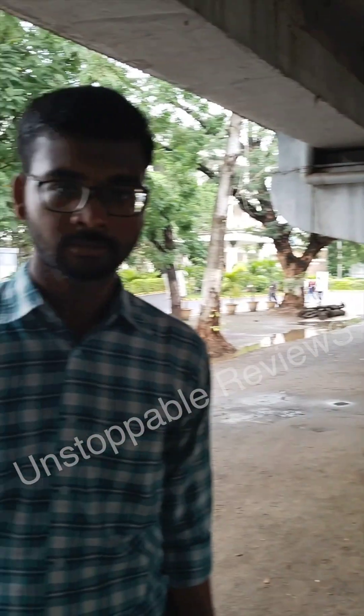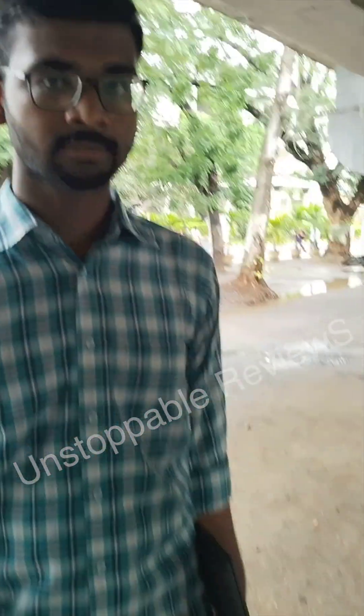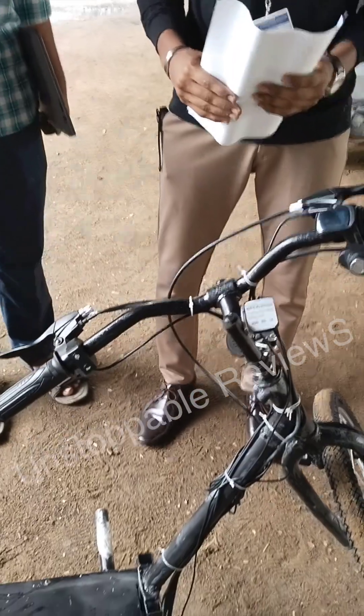Hello, this is Avinash from Tripoli third year and this is Mohan from Tripoli third year. We are from A section and our project is Advanced DB Unit for Micro Mobility Service.